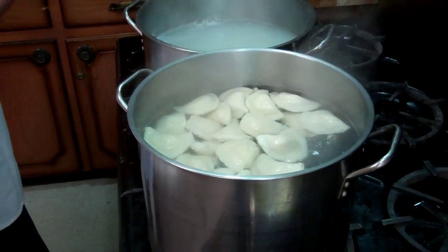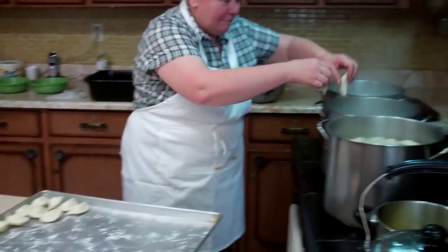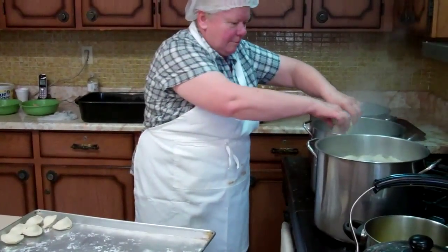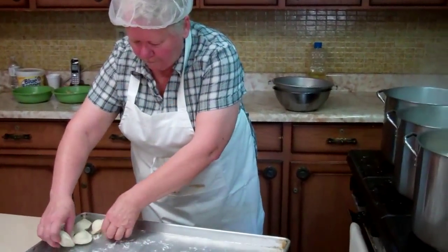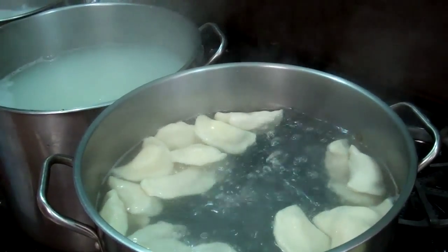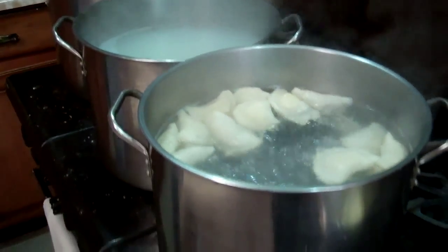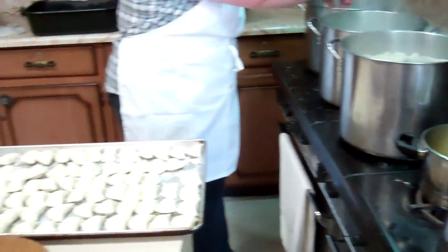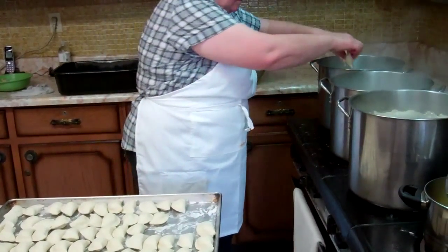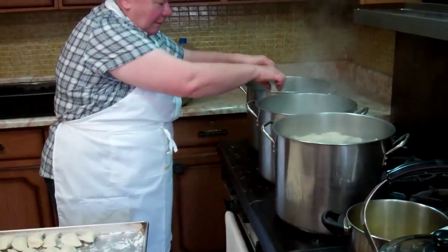They look good. They are good. They look good. They're quite hot — they still cannot keep up. There is a lot of pierogies being made here. Every little piece is handled so carefully, you know, it really is handmade. It is.